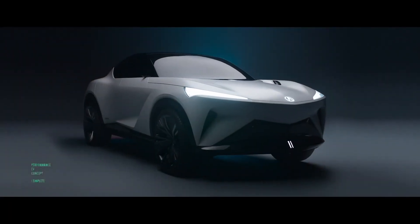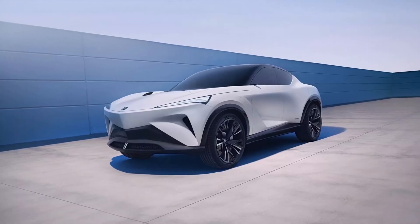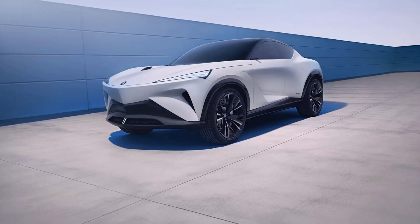Acura aims to energize its electric offerings, and the new Acura Performance EV concept is here to give us a hint of what will be in its showrooms by the end of 2025.